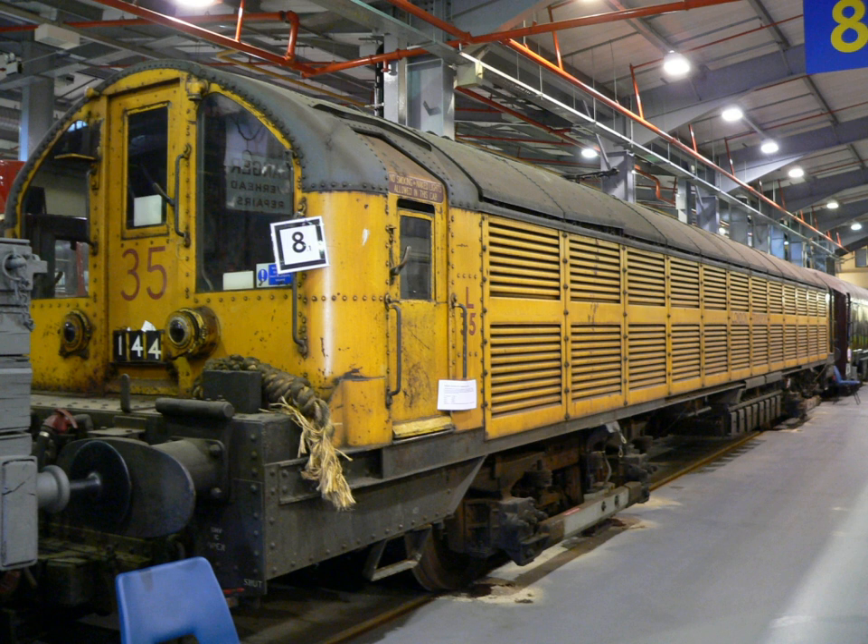London Underground Battery Electric Locomotives are battery locomotives used for hauling engineers' trains on the London Underground network, where they can operate when the electric traction current is switched off. The first two locomotives were built in 1905 for the construction of the Great Northern, Piccadilly and Brompton Railway, and their success prompted the District Railway to buy two more in 1909, which were the only ones built to the loading gauge of the subsurface lines.